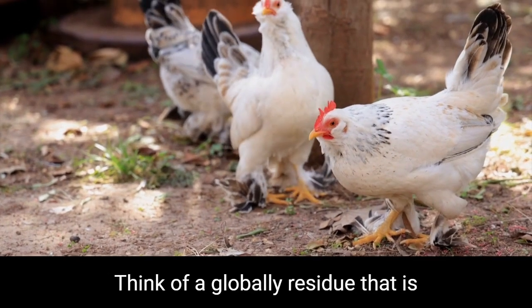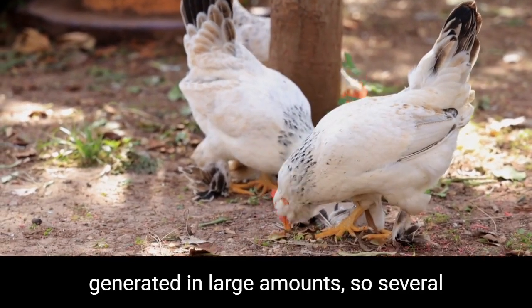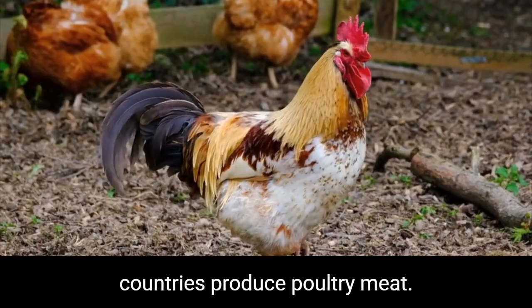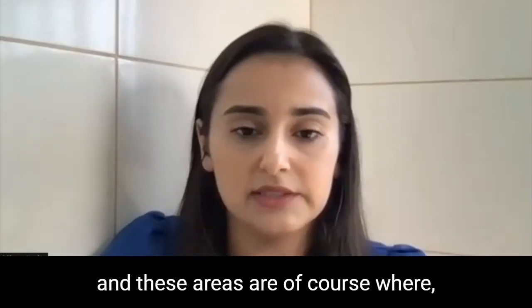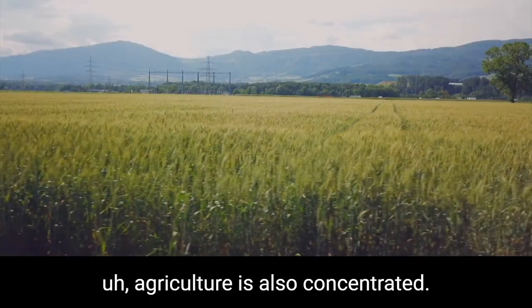Think of a global residue that is generated in large amounts. Several countries produce poultry meat. Brazil has a large production, North America has a large production, and these areas are, of course, where agriculture is also concentrated.